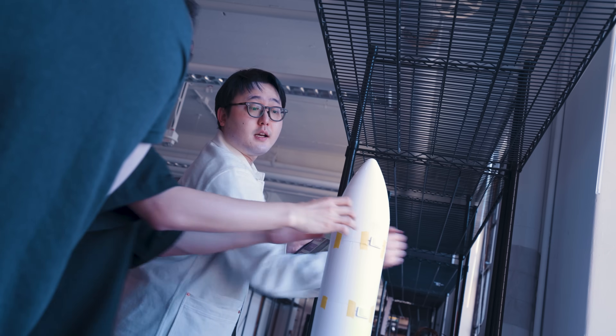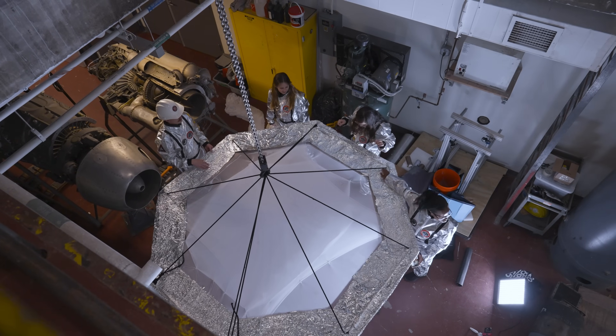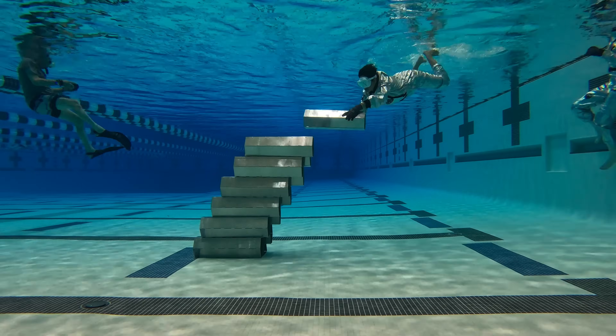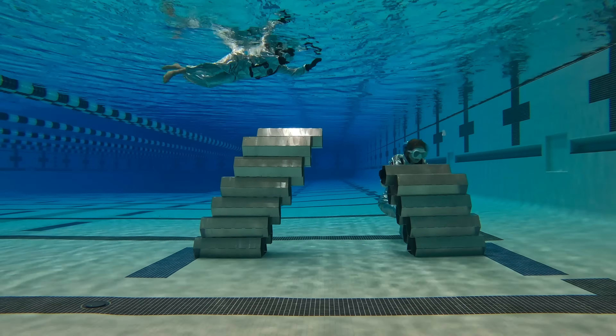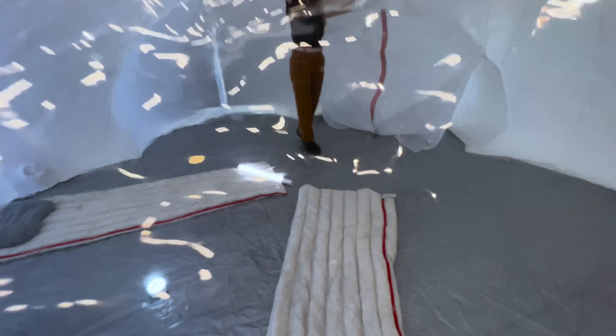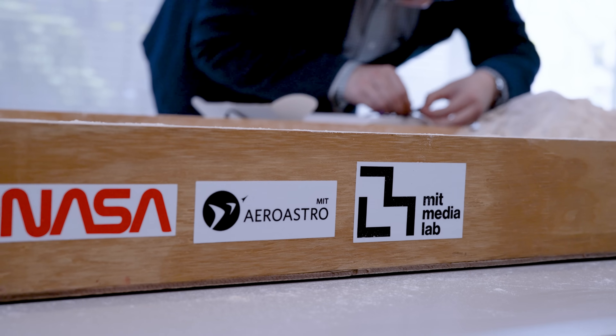The Space Architecture Studio brings together architecture, AeroAstro, and the Media Lab. The idea behind this course was really to reimagine what the future of space architecture is. Architects typically design for buildings on Earth, but given the extremes of climate and environment, we're used to thinking about how to build in unusual ways — with new techniques, new teams, new assembly methods. A lot of that can translate to the space environment.